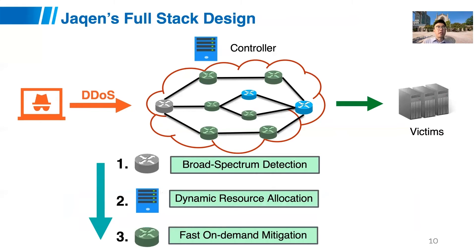Let me give some details about JQUN. In JQUN, we have three components. The first component is broad-spectrum, always-on attack detection, deployed for example at border routers. Once we obtain metrics, attack types, volumes, and related information, we send it to the controller for dynamic resource allocation, which determines where and when to activate mitigation functions on switches. Based on this decision, the switches activate the appropriate mitigation functions.